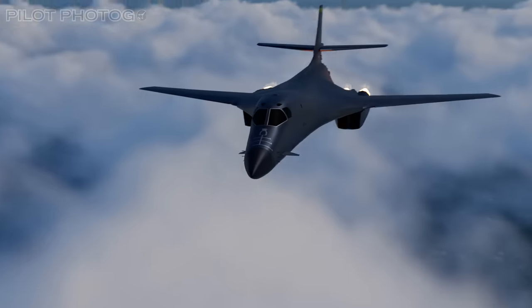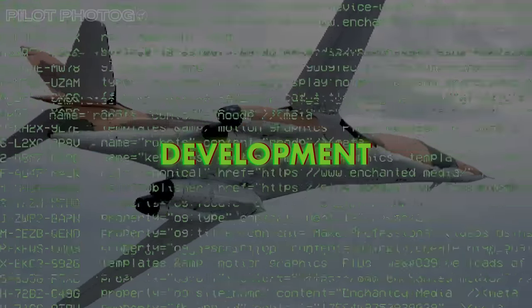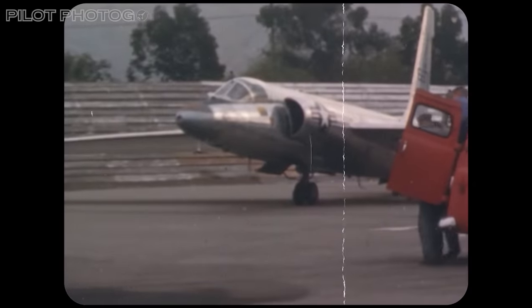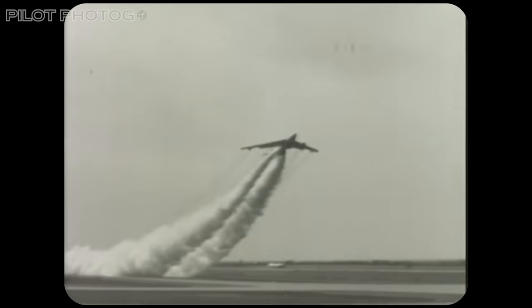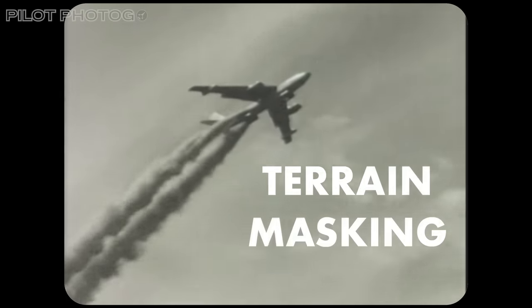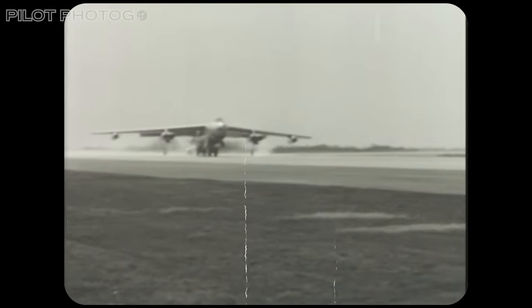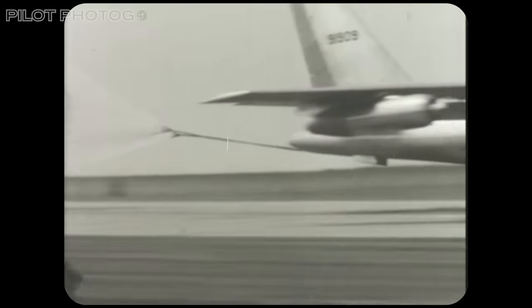To really understand where the B-1 fits in today, you have to go back to its origins. By the late 1950s, new anti-aircraft missiles made flying at high altitudes a risk for bombers — proven beyond a doubt when Gary Powers' U-2 plane was infamously shot down in 1960. As a result, the US Air Force started flying its bombers lower to hide from radar using hills and valleys, in a tactic known as terrain masking. Low-flying bombers are harder to detect because radar gets confused with ground objects and couldn't see below a certain angle, making anti-aircraft missiles less effective.